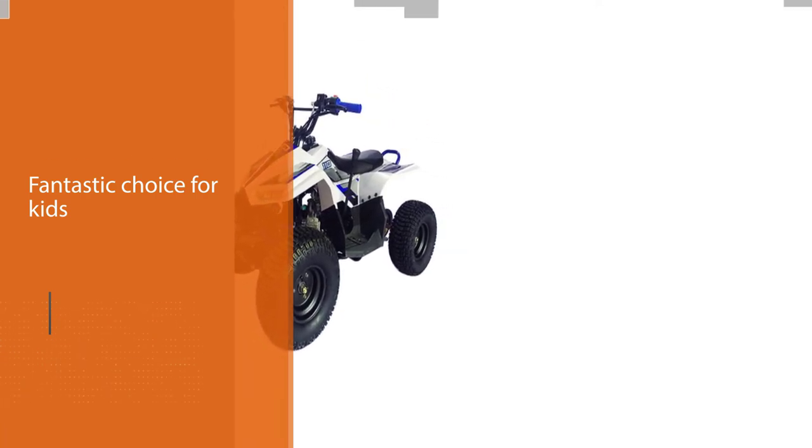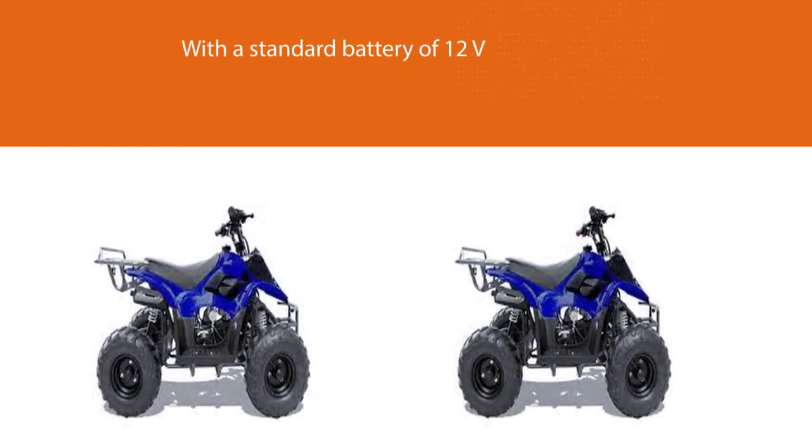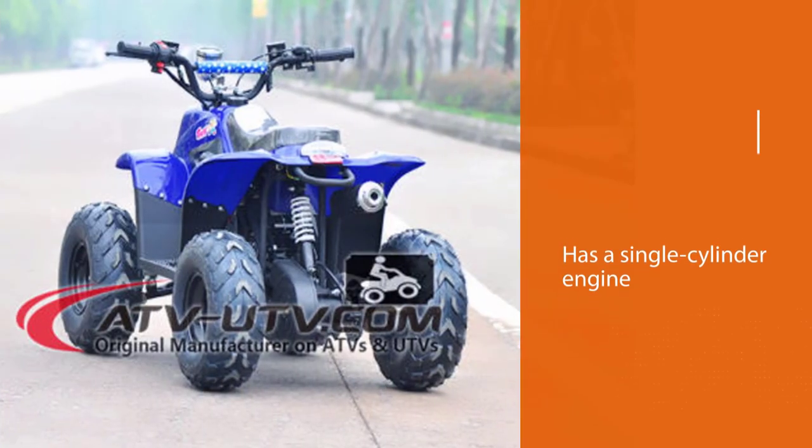It enables a max speed of 34 miles per hour. The brake system uses a disc at the rear end and drums at the front. With a maximum weight capacity of 200 pounds, it is suitable for kids above 10 years old.